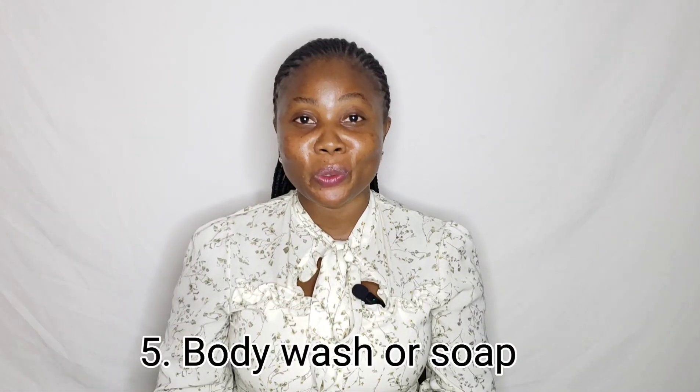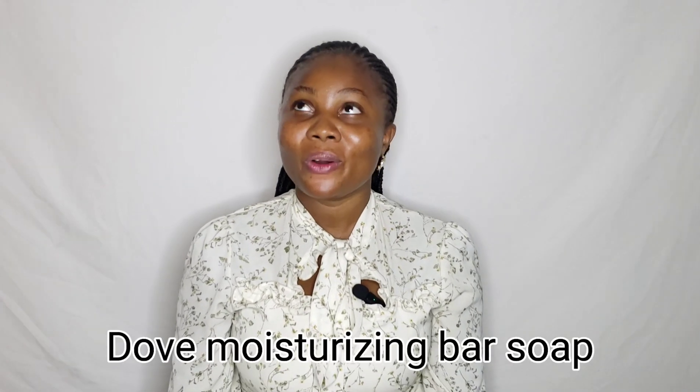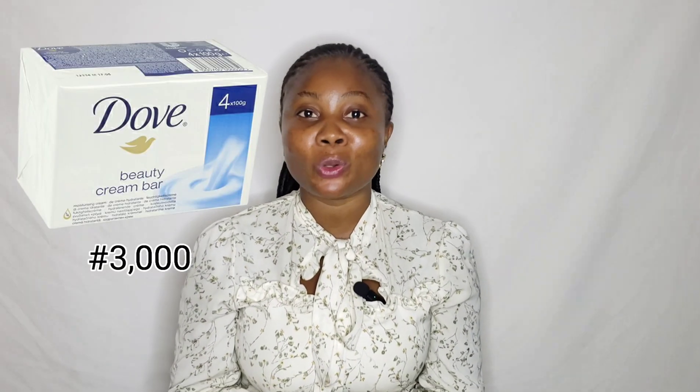The Miye Soft moisturizer is great whether you have oily, combination, dry, normal, or even sensitive skin. Number five is body wash or body soap. I recommend the Dove moisturizing bath soap — you can get a pack of four for around 3,000 Naira. I advise you go to physical stores to buy because online prices will be much higher.